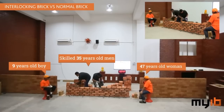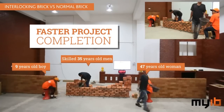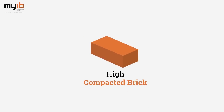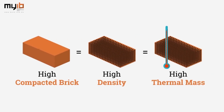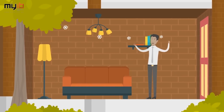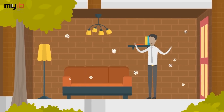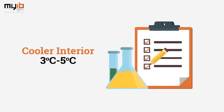By eliminating all the time-consuming processes, your projects can be completed faster. High-compacted bricks result in higher density, which translates into higher thermal mass. Tests have shown that by using these interlocking bricks, you will have a cooler interior.